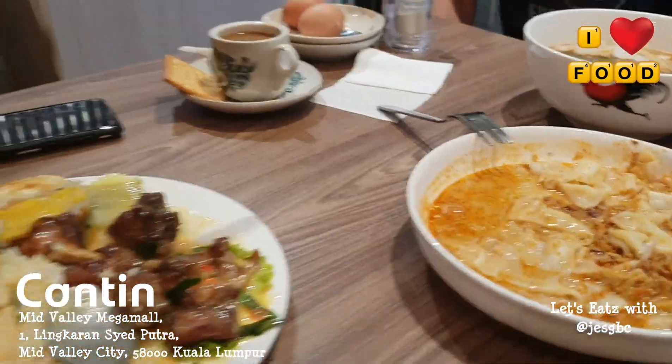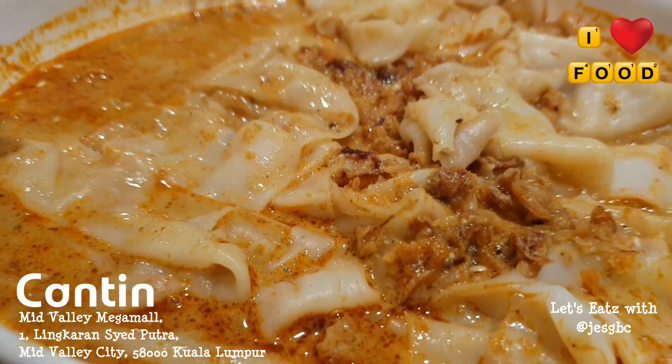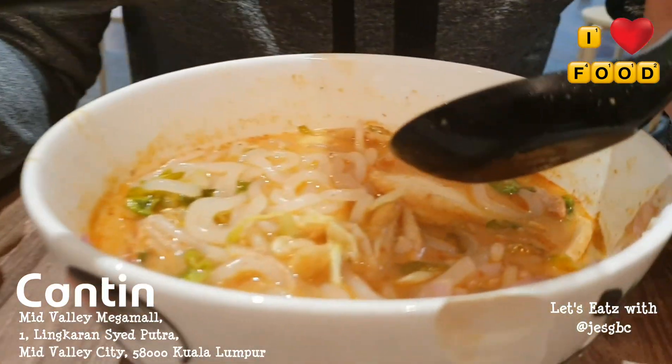This is the prawn noodles. This is the curry chee cheong fun. It looks like whole phan, but it's actually chee cheong fun, which is rice noodles, and it's soaked with the curry.